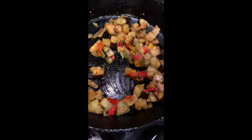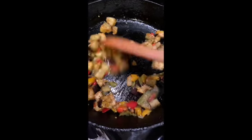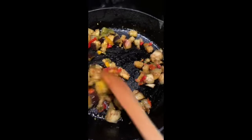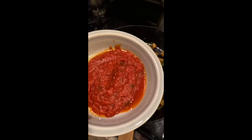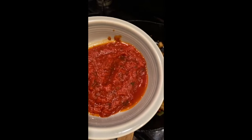So I sautéed in a cast iron pot because I want to get as much nutrients as I can. And those who suffer from iron deficiency should use iron pots and tools to get that extra iron. Yes, it does help.